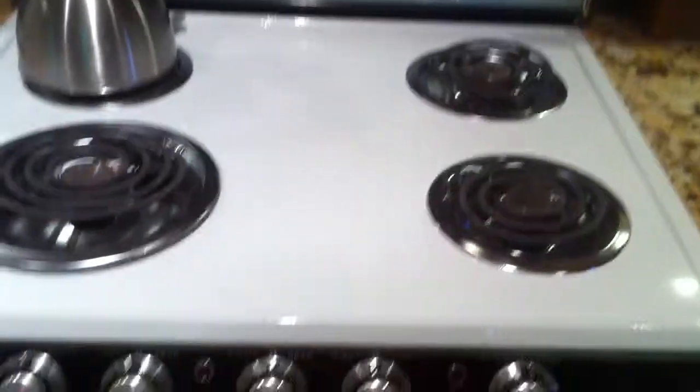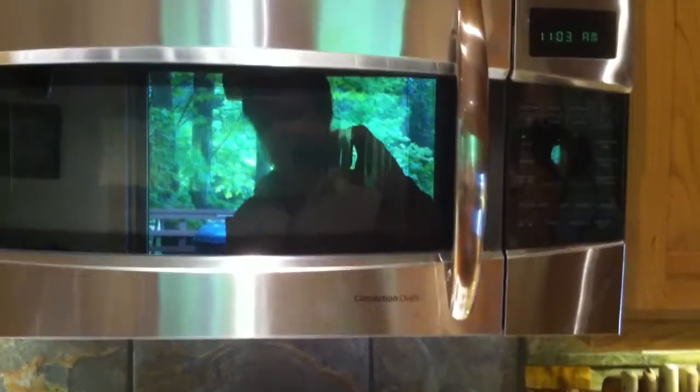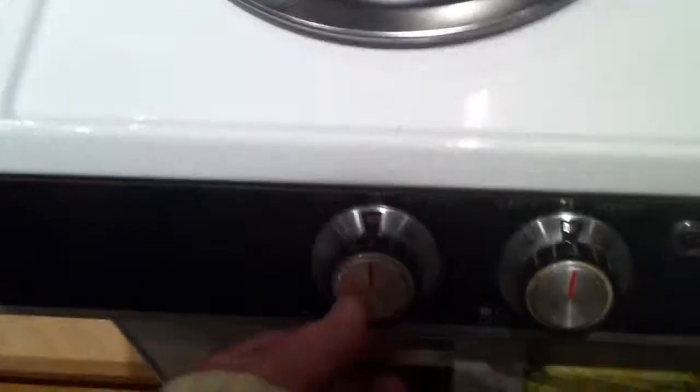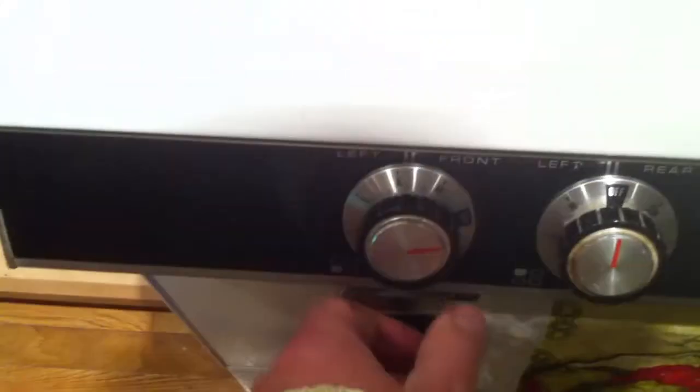Here's the vintage stove. The oven doesn't work on it anymore, but that's why I got a convection oven — so if you want to bake, use that. Here are the burners and controls. The only minor glitch with this historical Montgomery Ward stove is that one burner doesn't come on at high, but it works on all other settings. I kept the vintage Montgomery Ward stove because it's just so cool and retro.